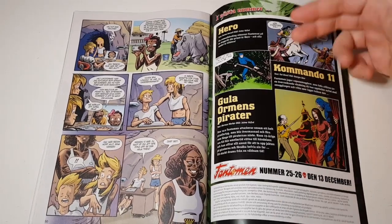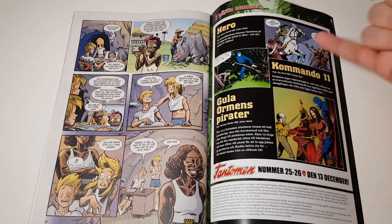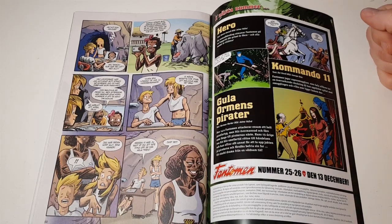There's some info about the next issue. It seems to be only reprints, but it's a double issue — probably only Phantoms — so that's also going to be nice.